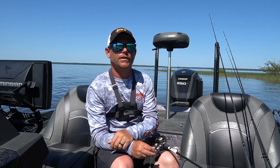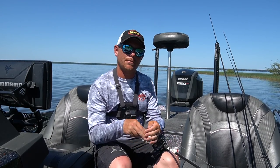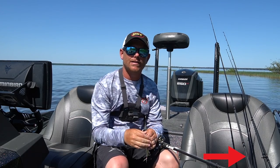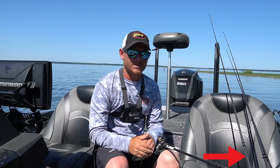Hey guys, welcome to another episode here of Andrew Upshaw Fishing. If you haven't already, hit that subscribe button in that corner right there — it's a little tiny red box. For everybody that's already subscribed, thank you so much for supporting my channel.